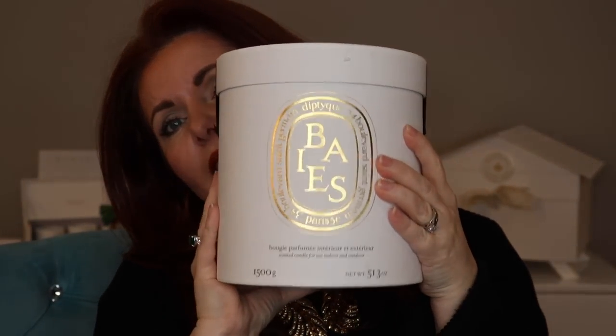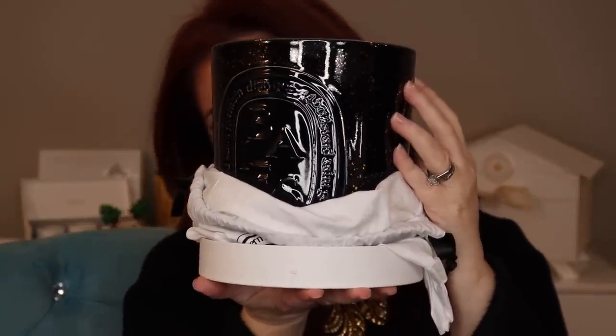Continuing the Diptyque candle theme, this is the Holiday Baies candle. I didn't get this from Harrods — strangely they didn't have it. Baies is like a berry scent and it's one of their most popular. This candle is black wax with a glazed black ceramic vessel, and it also glows in the dark. The smell is intoxicating — you don't even need to light it to smell it. It's strong, very potent.